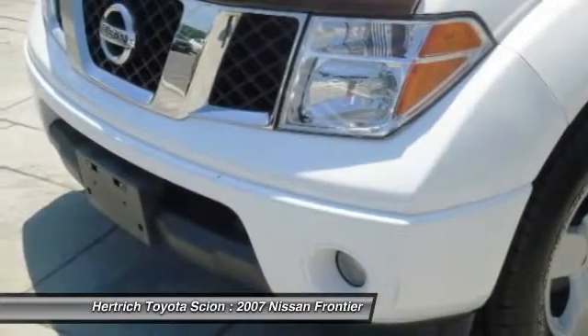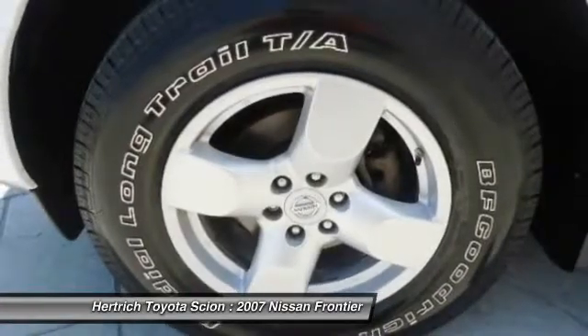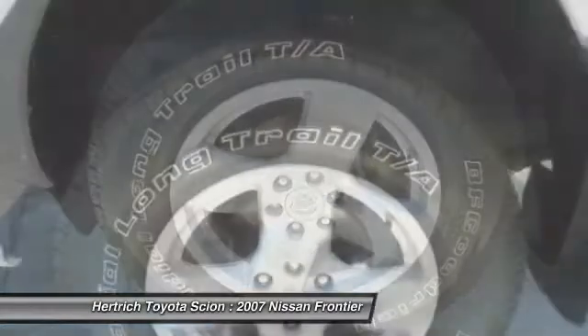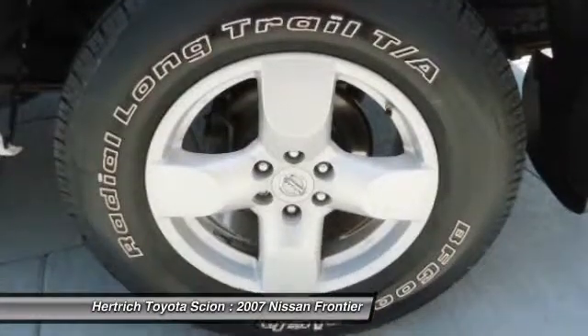Based on the superb condition of this vehicle, along with the options and color, this Frontier 4WD Crew Cab LWB Auto LE Late Avai is sure to sell fast.